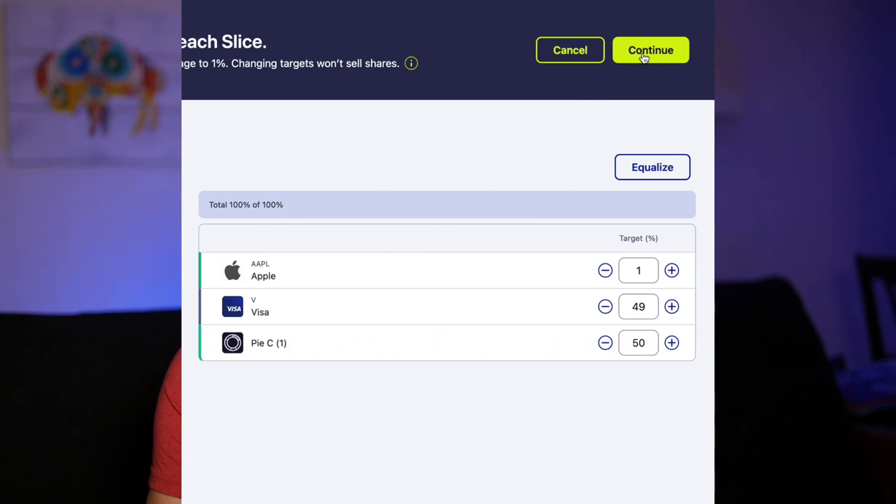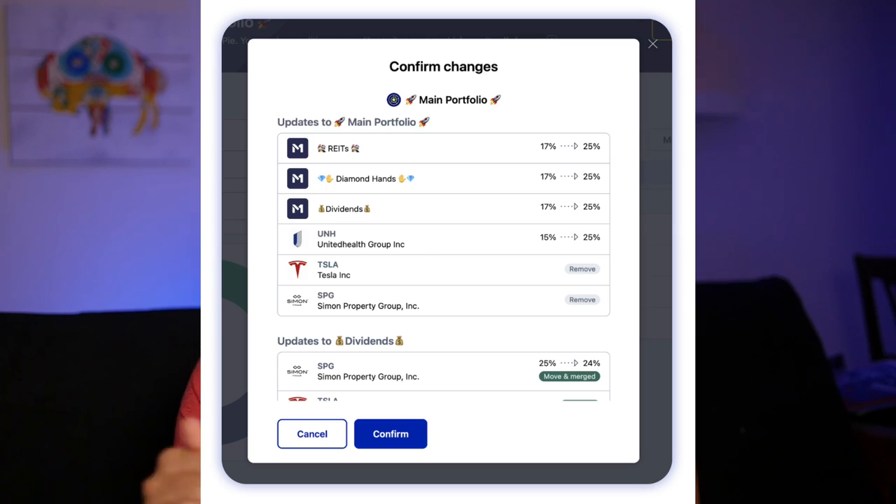Obviously when moving the slice in, you'll need to readjust things because the total pie must equal 100%. If your pie doesn't equal 100%, M1 won't allow you to save changes and move forward. You'll also need to update the percentages of the pie you're moving the slice out of, since removing it creates a deficit there too. Once you've done all that, click Continue. M1 will bring up a confirmation page showing all the changes — the percentage updates and the investments swapping from one pie to another. If everything looks good, click Confirm and you're done.